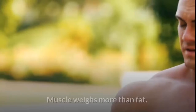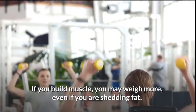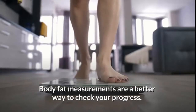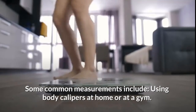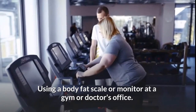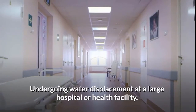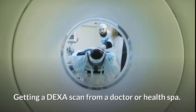Use body fat measurements to track your progress instead of a scale. Muscle weighs more than fat, so if you build muscle you may weigh more even if you are shedding fat. Body fat measurements are a better way to check your progress. Common methods include using body calipers at home or at a gym, using a body fat scale or monitor, undergoing water displacement at a large hospital or health facility, or getting a DEXA scan from a doctor or health spa.